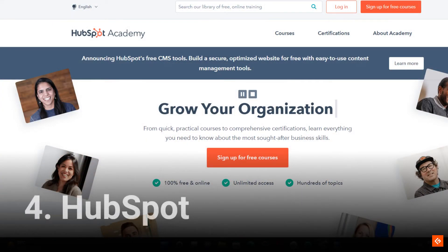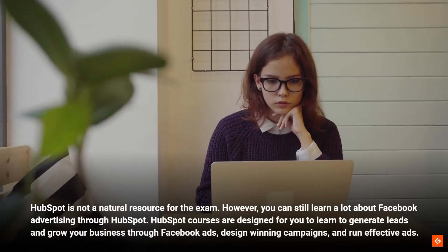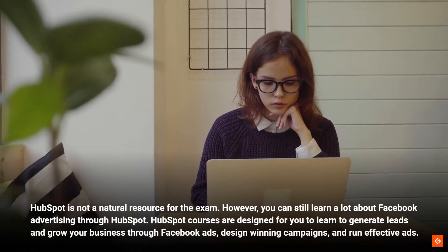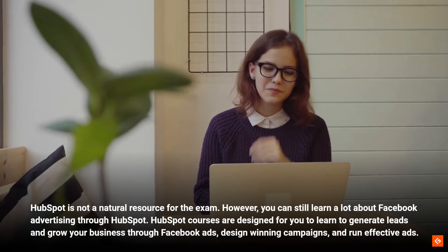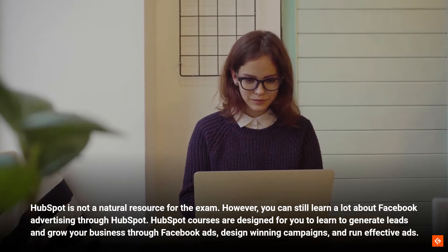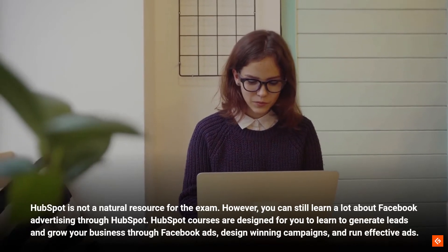4. HubSpot. HubSpot is not a natural resource for the exam. However, you can still learn a lot about Facebook advertising through HubSpot. HubSpot courses are designed for you to learn to generate leads and grow your business through Facebook ads, design winning campaigns, and run effective ads.